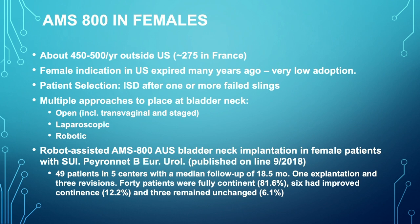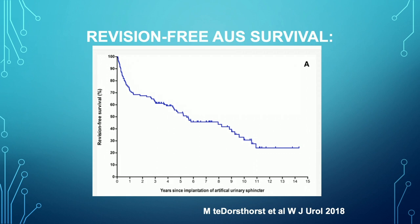What about the artificial urinary sphincter in women? It's rarely done in the U.S. — the indication expired many years ago due to very low adoption — but it's more commonly done in France. A paper reported using robotic-assisted placement of the AUS cuff at the bladder neck in women with stress urinary incontinence who had failed all other treatments. In five centers in France with 40 patients, 81.6% were fully continent, an additional 12.2% showed improved continence, and only 6% remained unchanged. Perhaps we should readdress the AMS 800 in women.